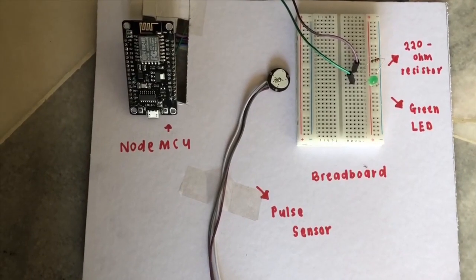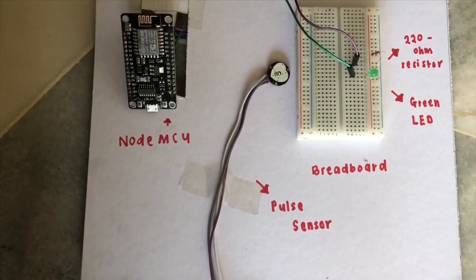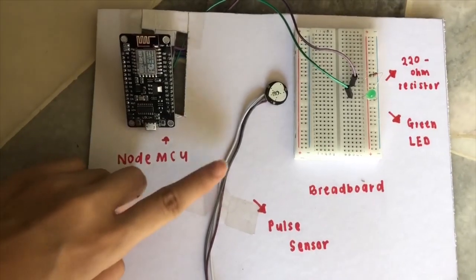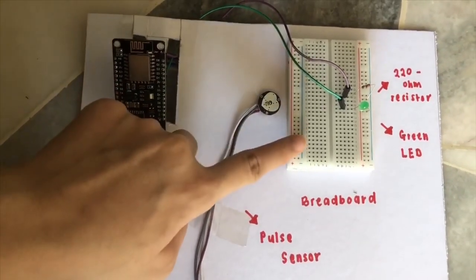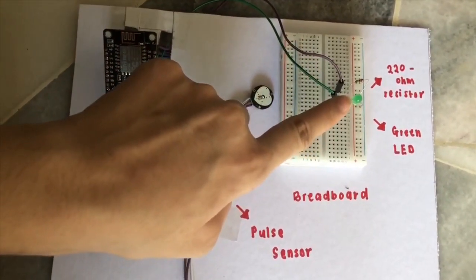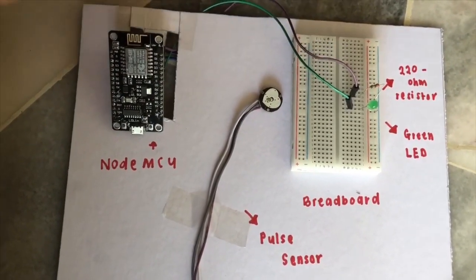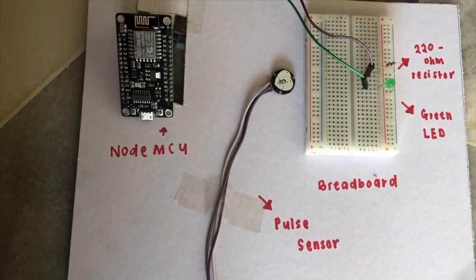Now I will explain the components needed in this project. There is one NodeMCU, one pulse sensor, one breadboard, one green LED, one 220-ohm resistor, and a few male-to-female jumper wires.